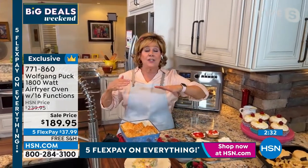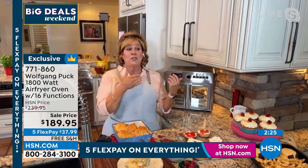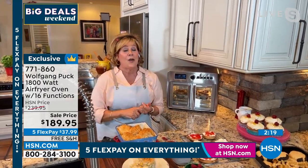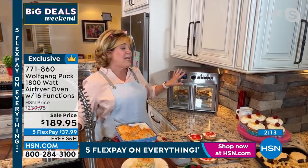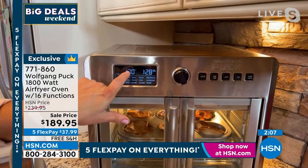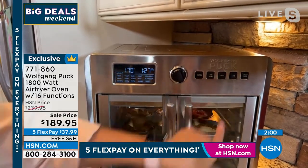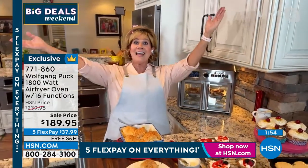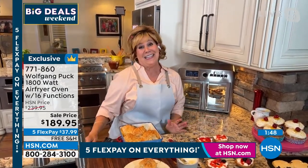They're empty nesters — Marion only turns that big oven on when the whole family gathers. This makes so much more sense and uses far less energy. Wolfgang's big digital display is so precise — you always know the temperature, the time, and which function you selected. You can also turn the light on or off. It's just a beautiful way to cook, and air frying means you don't have to add all that oil.